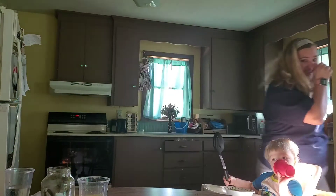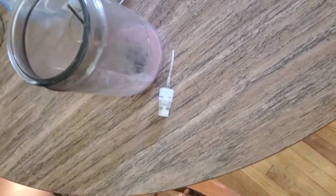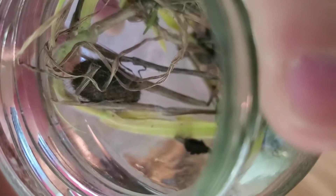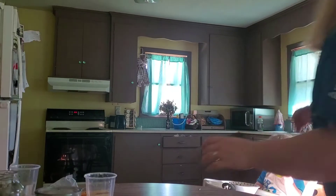Before we get to the science experiments, I wanted to show you guys my caterpillars. I have one right here — remember, this is the first one that made its cocoon. You can see it's still changing in there, super cool. And then look inside here, there's one that's made its cocoon and there's another one too.